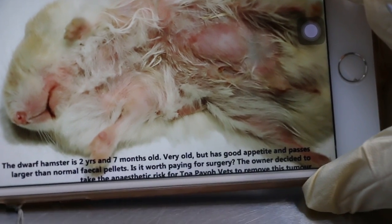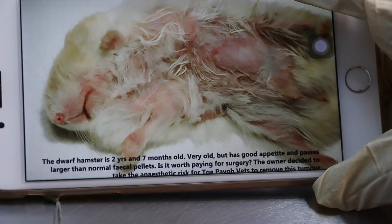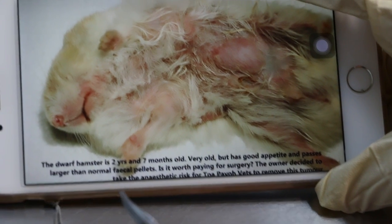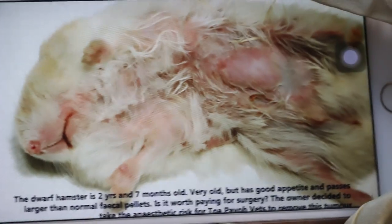Just read the text: the dwarf hamster is two years and seven months old, very old, has good appetite and passes larger than normal fecal pellets. It is worth paying for surgery. The owner decided to take the anesthetic. So now we see the post-op.